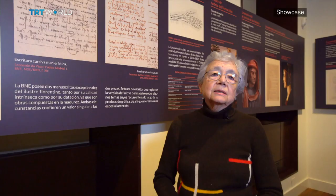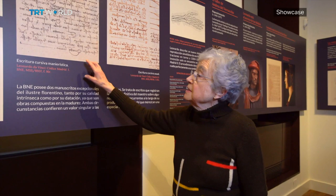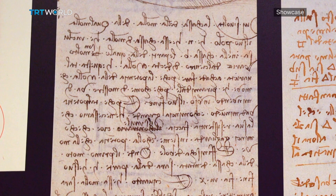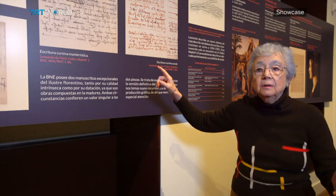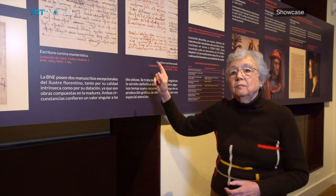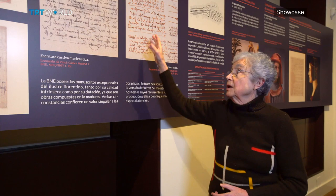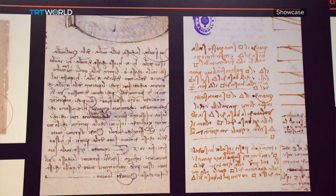Here you can see the differences between the two codices. This is Madrid Codex 1, a manuscript ready to be printed and disclosed to the public. This is Madrid Codex 2, which is more like a notebook of personal appointments. You can see that the writing is not as neat — it's less calligraphic — and it has many abbreviations in the form of drawings.